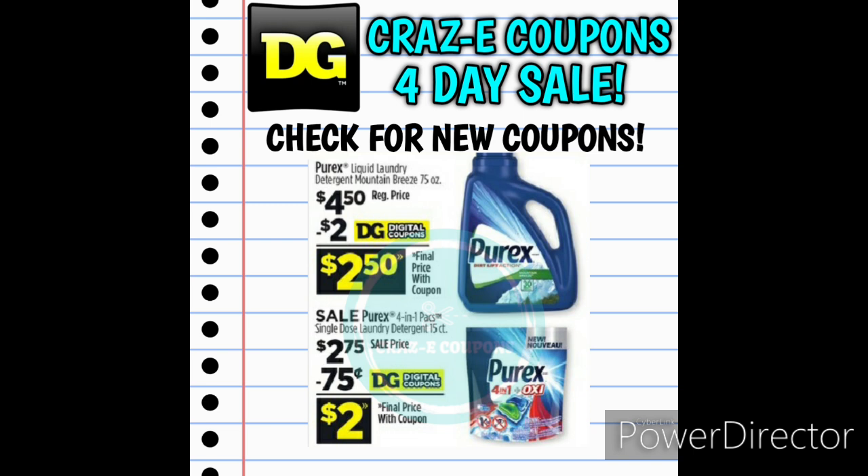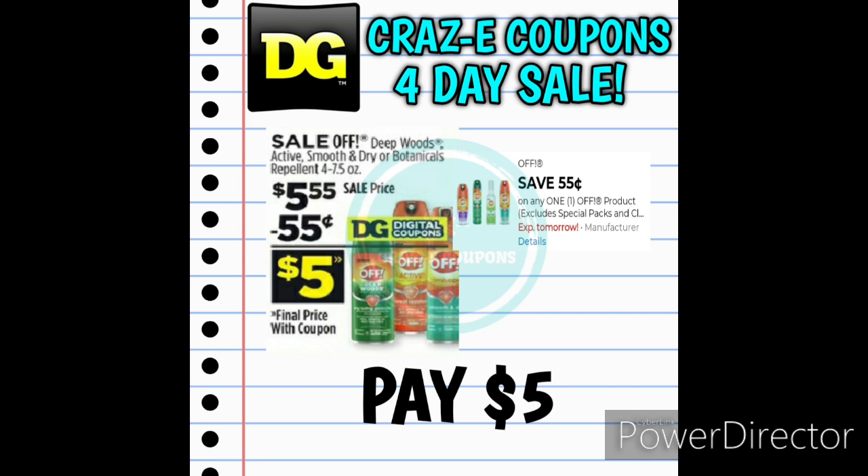Next up, we have Purex Laundry Detergent — the 75-ounce Mountain Breeze Liquid Laundry Detergent for $4.50. We should receive a $2 off one digital coupon, leaving us paying $2.50. We also have the Purex 4-in-1 Packs priced at $2.75 — we should get a $0.75 off one digital coupon, leaving us paying just $2. Even with coupons, this deal doesn't really appeal to me, especially because the Cutter Bug Spray is on sale for $3 right next to it. Unless you're brand specific, I'm going to pass on this. The off-brand bug spray will be on sale for $5.55 — with a $0.55 digital coupon, that brings it down to $5.